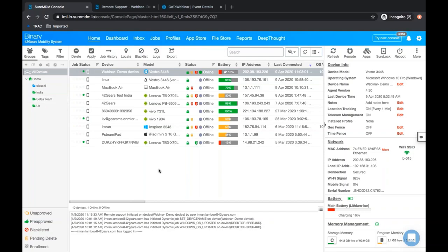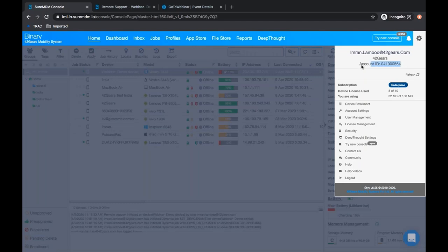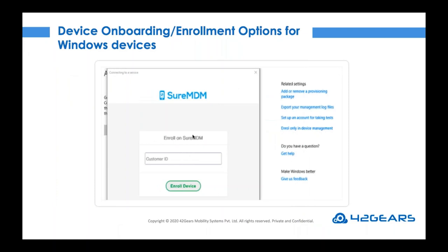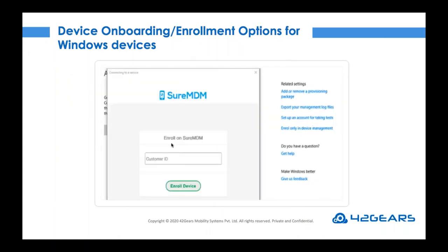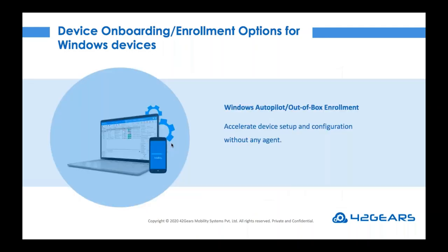Now let us quickly see how to get the account ID. On the top right corner, you will see the settings icon — click on that. There is a SureMDM URL you need to make note of. As soon as Windows prompts you to enter the MDM server URL, you just need to punch in the account ID. That's it — automatically the agent will be downloaded and the device will be enrolled to your console.